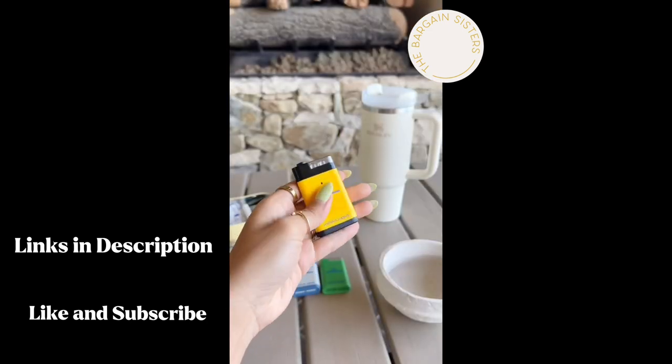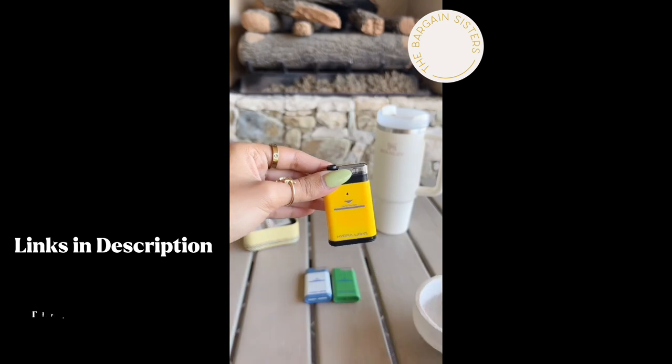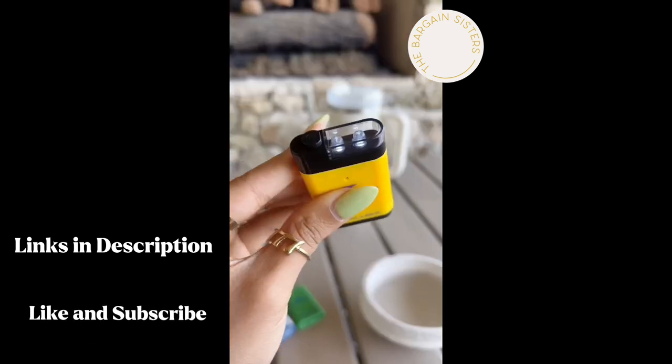These flashlights are perfect for first aid and emergency kits. You just dip them in water and they turn on — no need to worry about keeping batteries on hand.